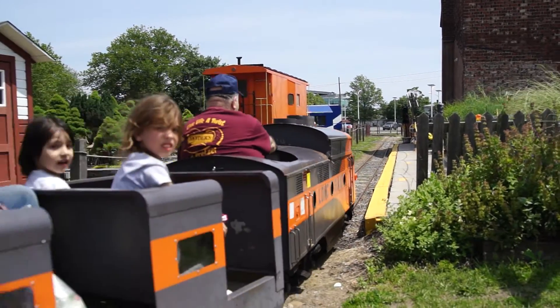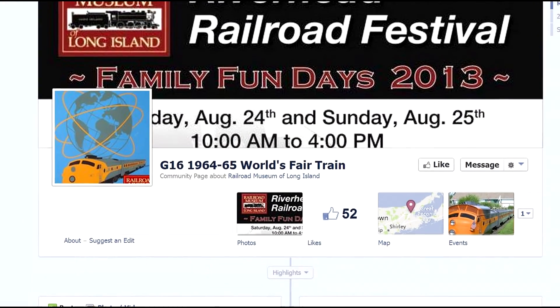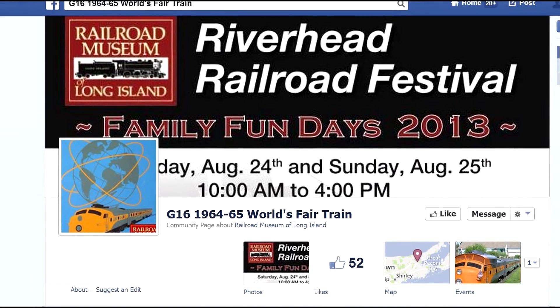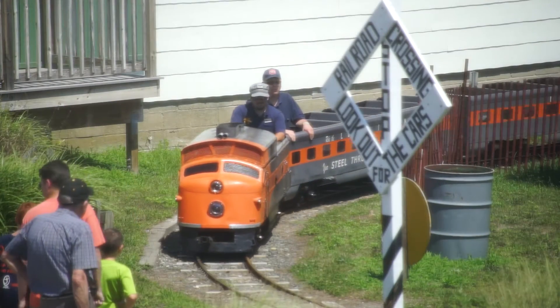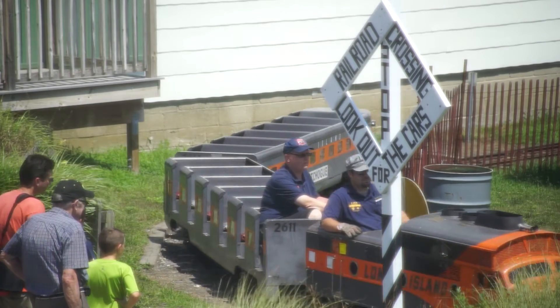She's going to be 50 years old in 2014, and as a dedicated member, I created a Facebook page for the G16, which you can find through the Railroad Museum of Long Island's Facebook page. Basically it's photos and artifacts about the G16 — photos by guests who come with their families and post them so people across the country can see that a piece of Alan Gershaw Company's products are still running. It's just amazing.